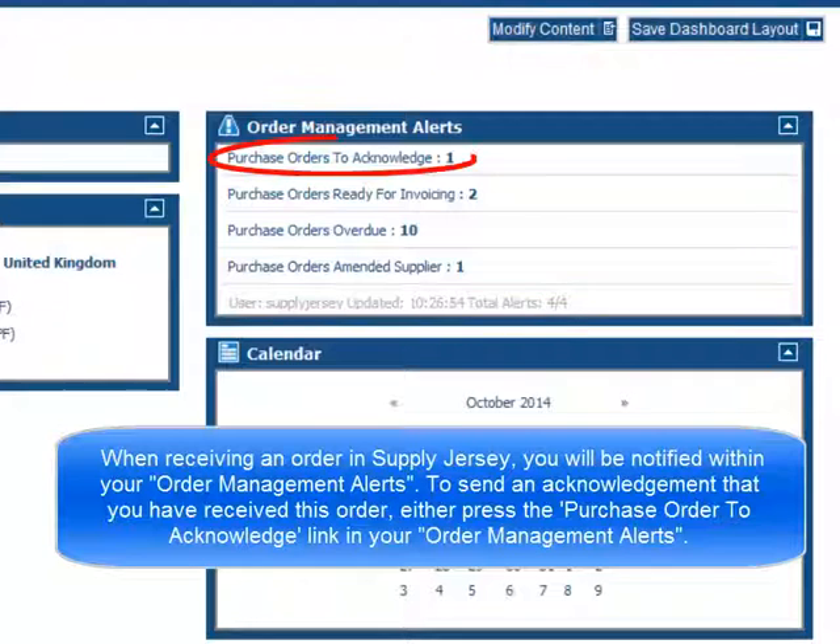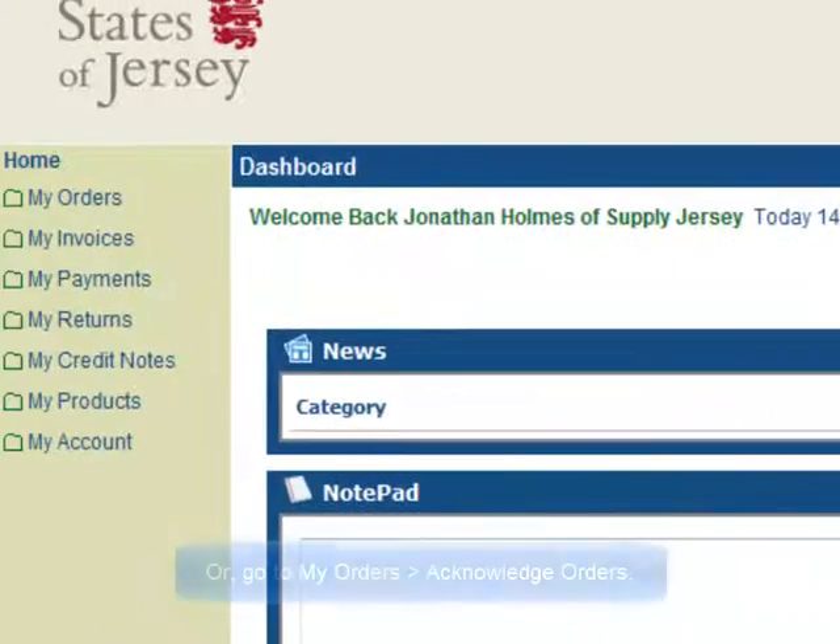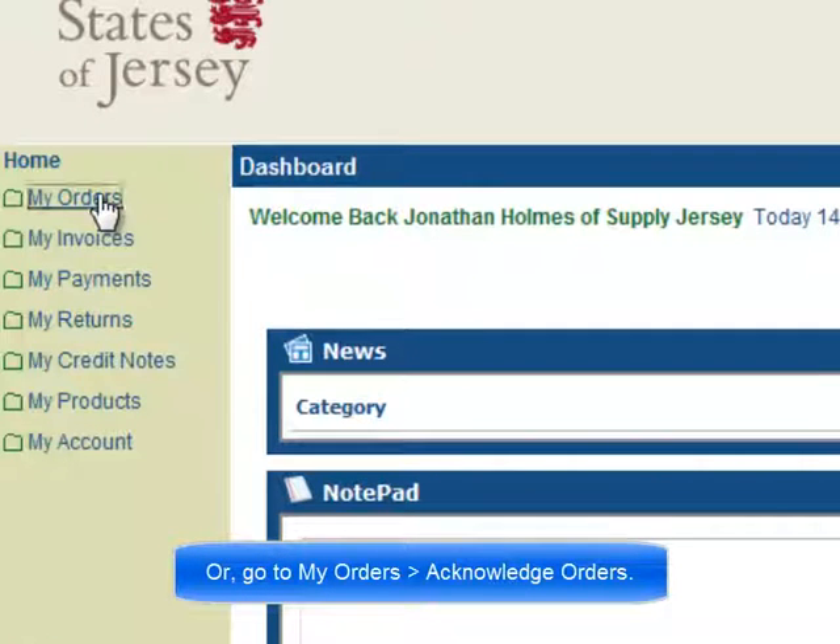To send an acknowledgement that you have received this order, either press the Purchase Order to Acknowledge link in your Order Management Alerts, or go to My Orders, then Acknowledge Orders.